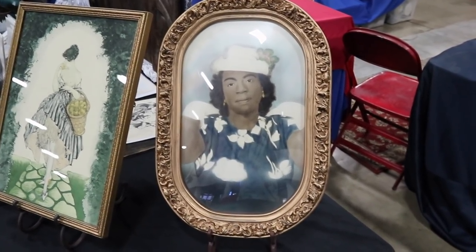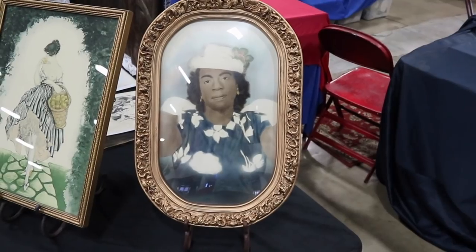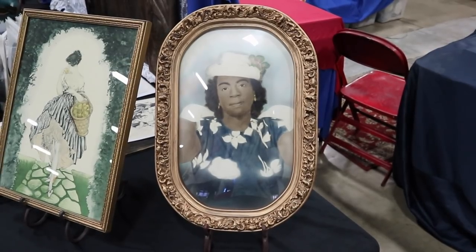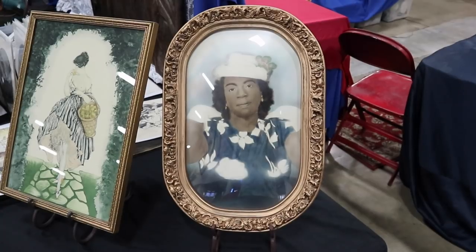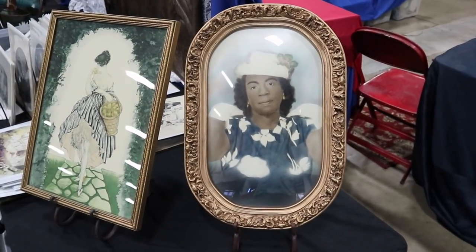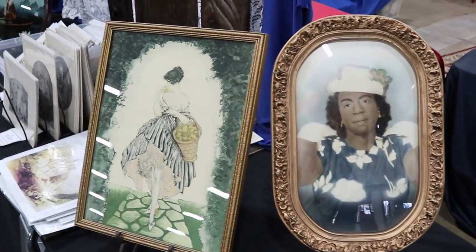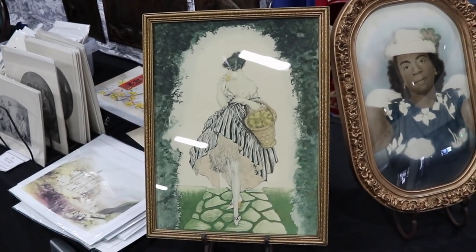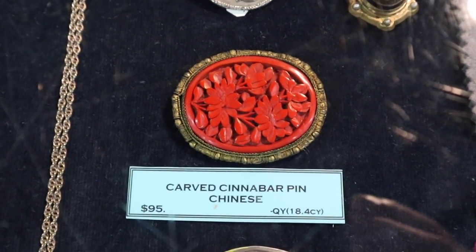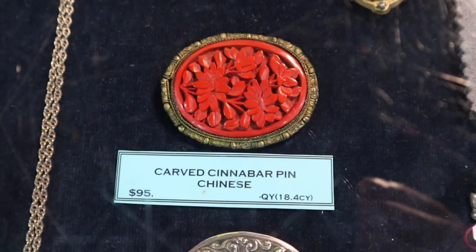This gal has quite an outfit on and was very proud of it — looks like something from about 1940. I like the shape and the convex frame, and I'm always drawn to photographs of Black people because for a lot of folks this would have been money, and having your photograph taken would have been a very special thing — so you put on your finest, and there's a little more specialness to it in that regard. And then there's this carved cinnabar piece — Chinese jewelry is becoming rather popular with collectors, and it's priced at $95, which is about right because there is a lot of interest in older Chinese jewelry.